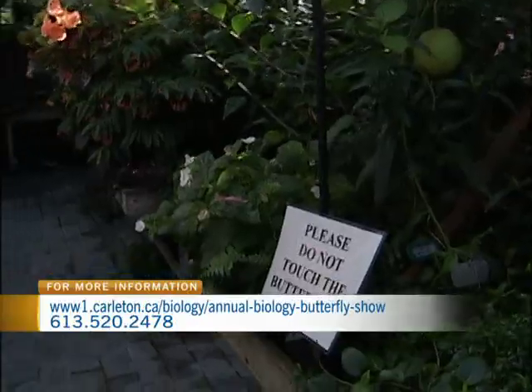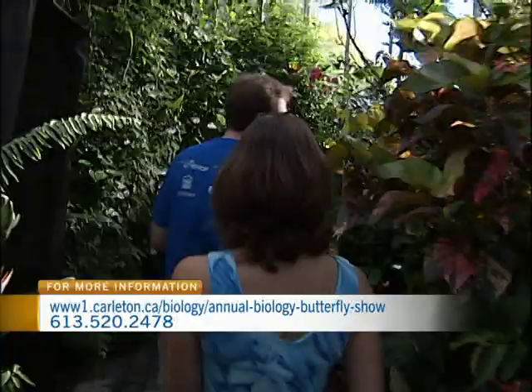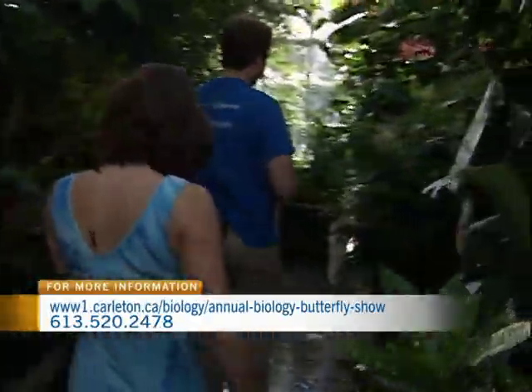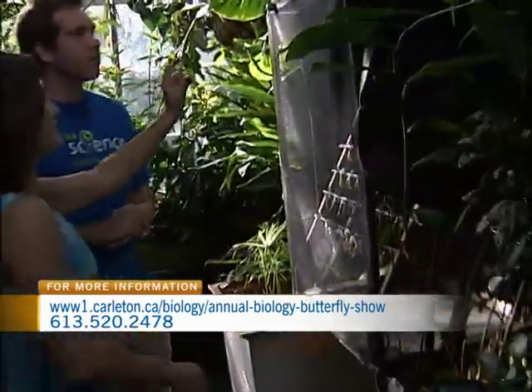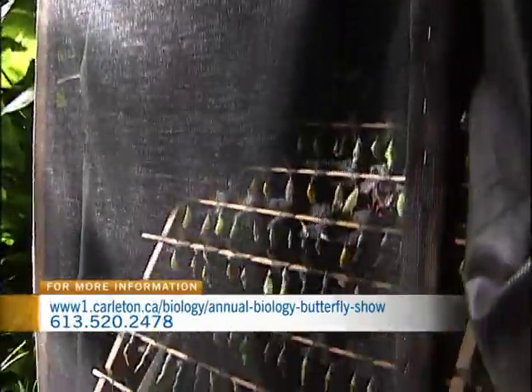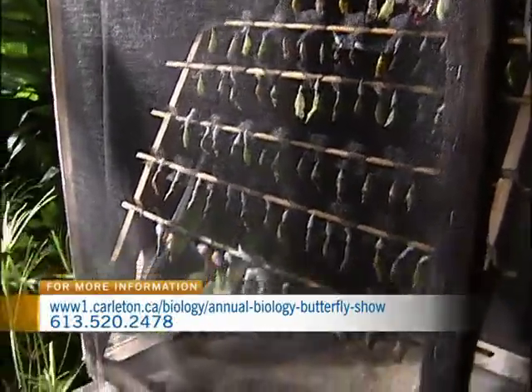Let's take a look at the emergence cage. The butterflies come to you as a pupa — which is what the caterpillar turns into — and then they emerge from these pupas into the 40 different species that we see throughout the greenhouse.